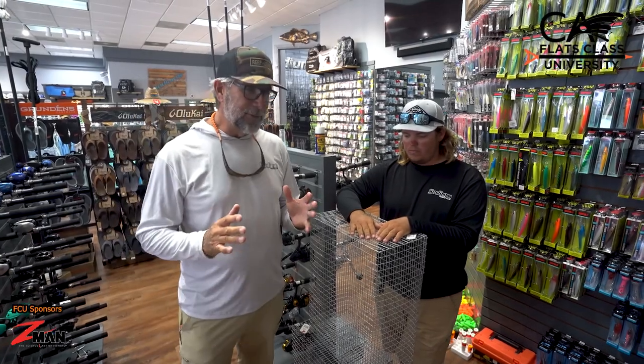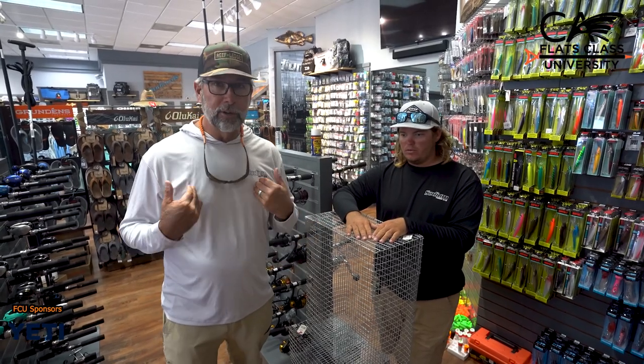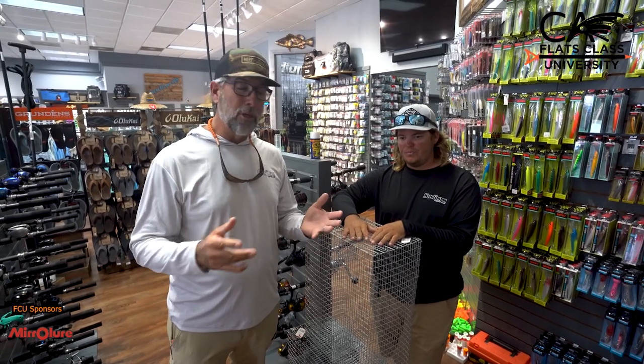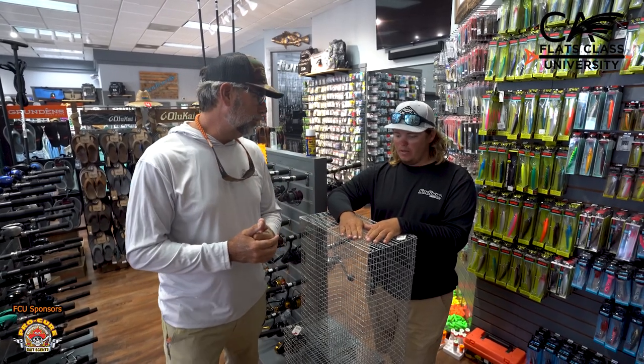Something you don't really hear come out of me very often — fishing with natural baits. You're not going to hear it from me again; you're going to hear it from Brandon. We're going to talk a little bit about what are the top three natural bait fish that make excellent forage for shallow water grouper.